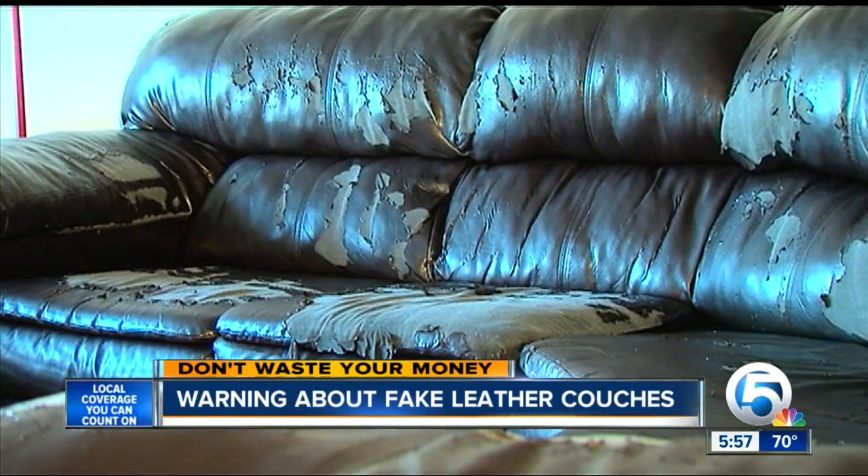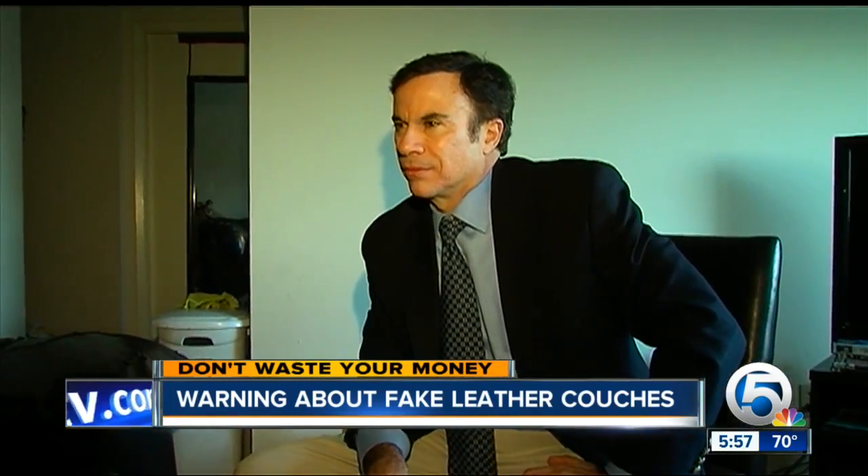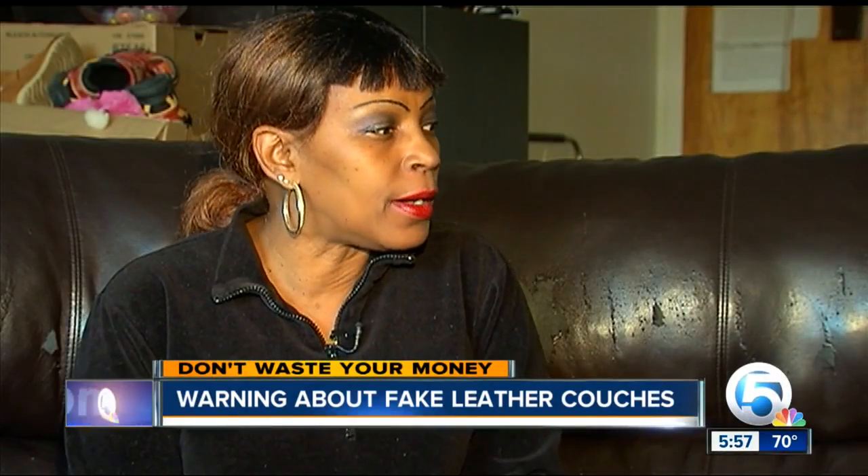We contacted Gibson's furniture store, but since the couch was well past its one-year warranty, the best the store would do is offer her free slipcovers. Gibson feels she was deceived. "I thought it was leather."